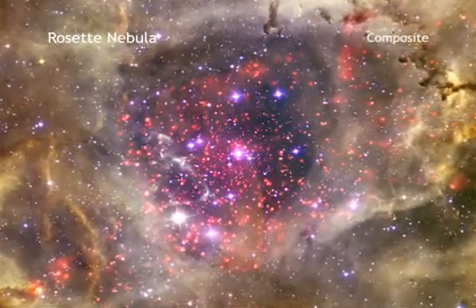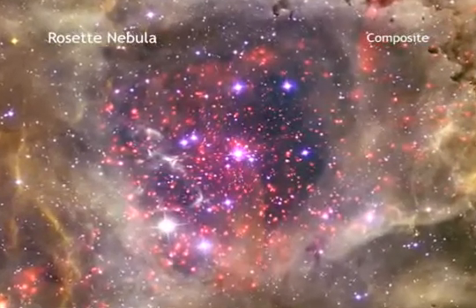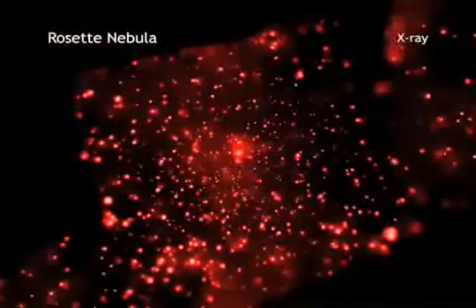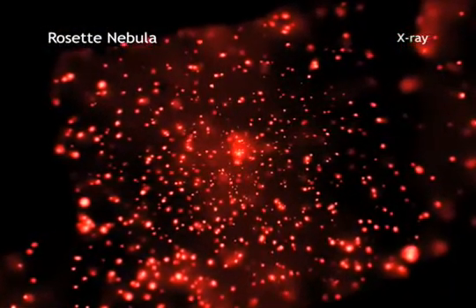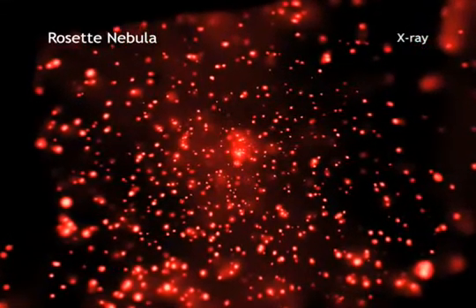This spectacular image shows the Rosette Star Formation Region, which is located about 5,000 light-years from Earth. X-rays from the Chandra X-ray Observatory reveal hundreds of young stars clustered in the center of the image, and additional fainter clusters on either side.